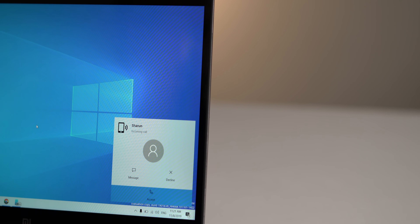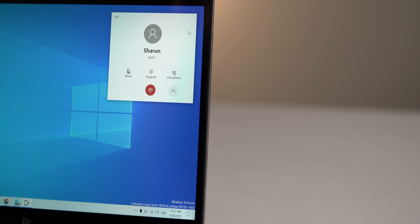Here's a quick demo of the call transfer feature — talking from a Windows laptop to a phone in real time, showing just how seamless the handoff between devices can be.